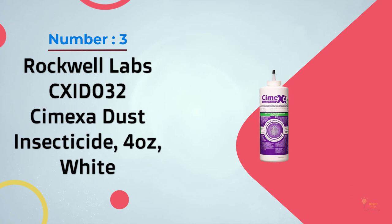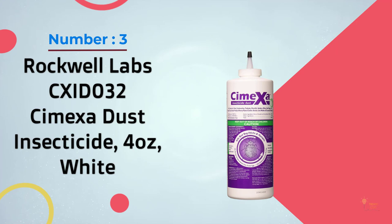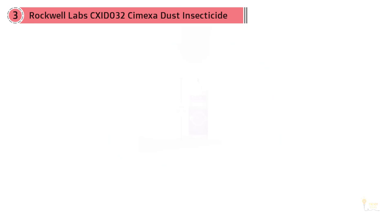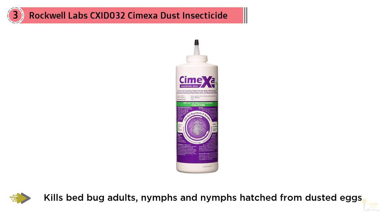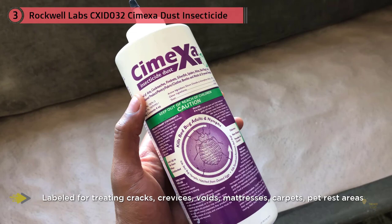Number three: Rockwell Labs CX-ID-032 CimeXa dust insecticide, 4 oz, white. For a bed bug powder that's long-lasting and effective, skip diatomaceous earth and go straight for CimeXa insecticide dust. CimeXa is a bed bug powder made from a manufactured silica powder. Unlike diatomaceous earth, which is a naturally occurring substance, both products work to dry out the exoskeleton of bed bugs, which eventually kills them.